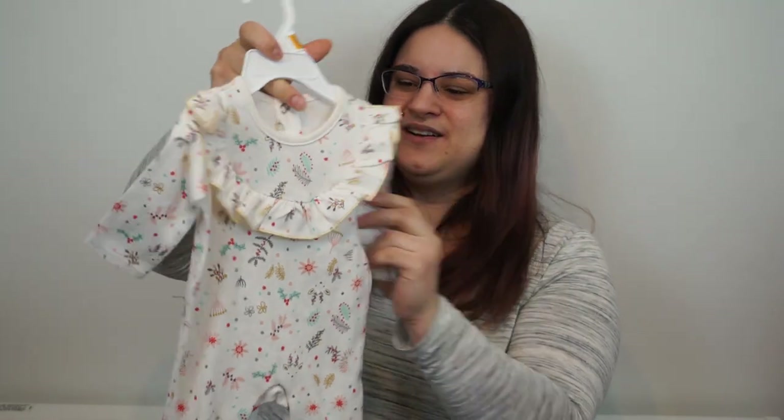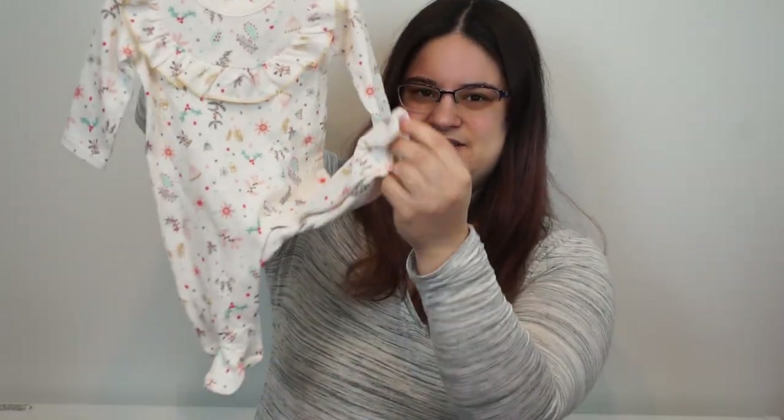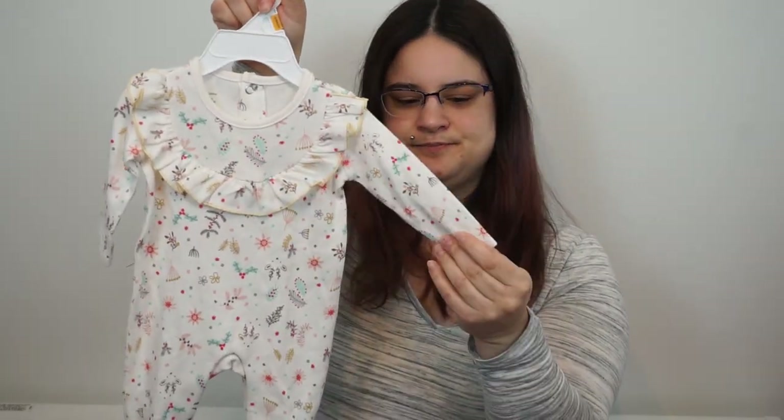We have this newborn sleeper — it has little feet. It kind of reminds me of Christmas because it has holly berries. I don't know if you can see that. But it reminds me of something an old woman would wear. It's cute though.